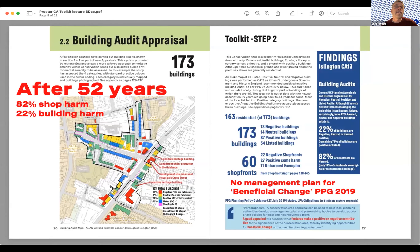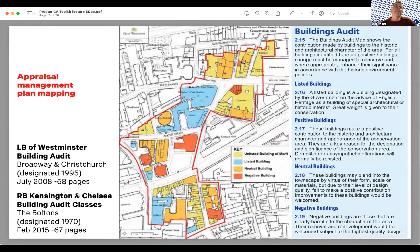The area has 60 shops, of which 62% present some harm — there are only 11 unharmed exemplary shops in this conservation area. A Westminster appraisal management mapping from 2008 shows: red/orange are negative buildings, pale blue are listed buildings, and orange are neutral. Negative and neutral buildings have greater scope for retrofit or change, whereas listed buildings you would leave as they are. Negative buildings are those clearly harmful to the character of the area — in a more enlightened view considering embodied carbon, they can be completely refurbished to contribute again rather than demolished.